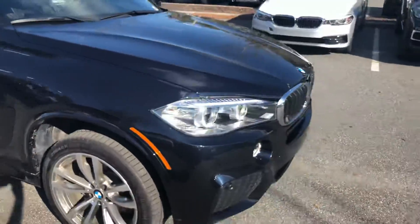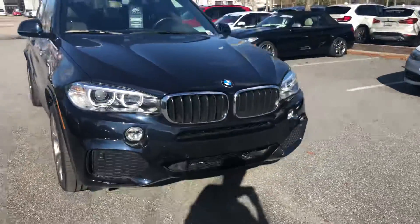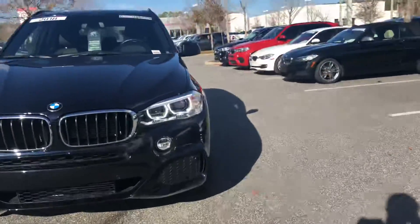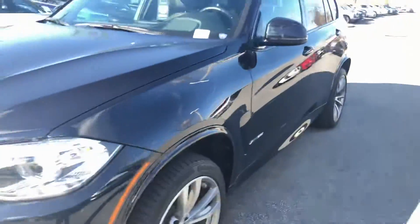It's a beautiful color. LED fog lights, adaptive LED headlights. This X5 does have comfort access, so you can lock and unlock the doors using the door handles.